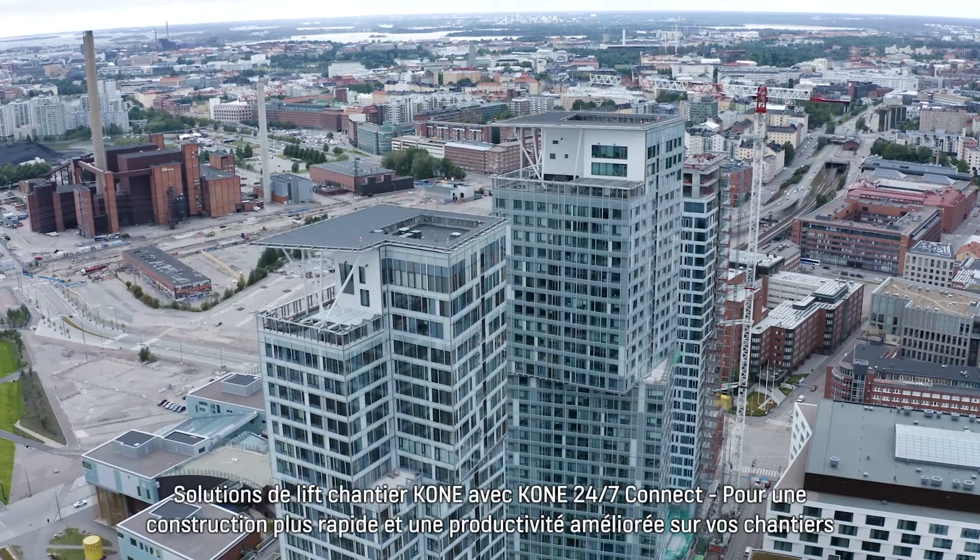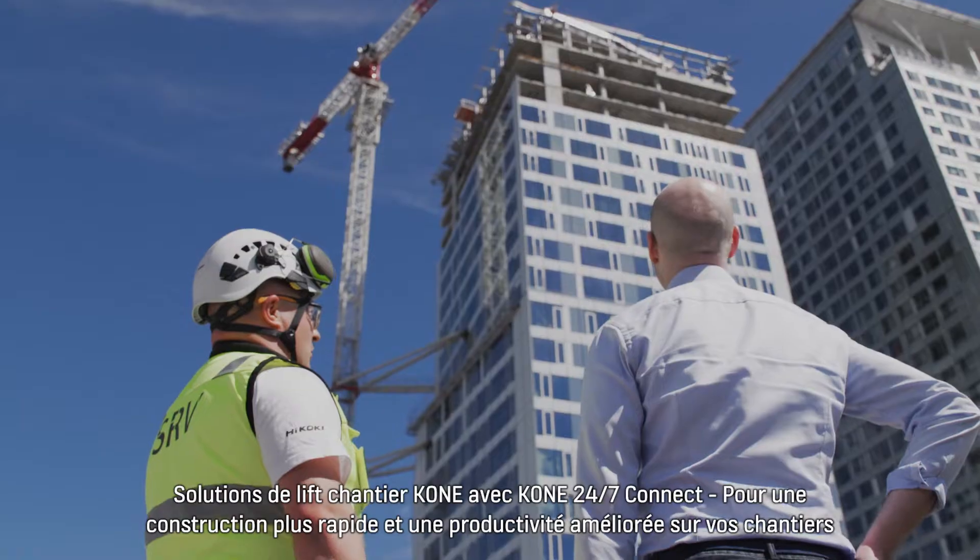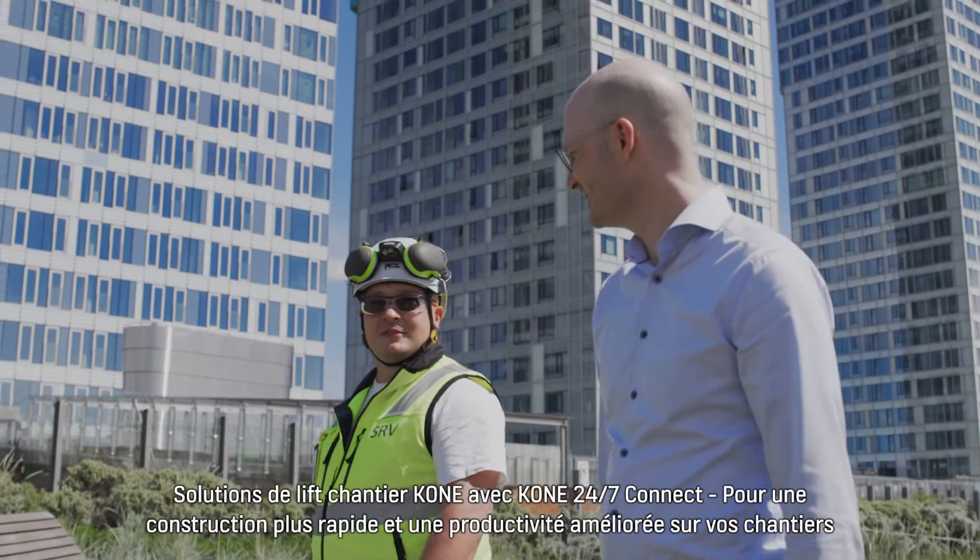Kone Construction Time Use Solutions, now with 24-7 connected services, accelerate construction with improved productivity.